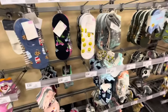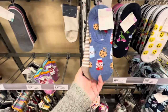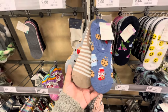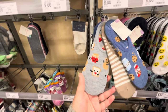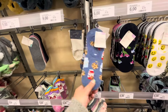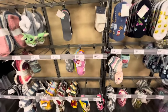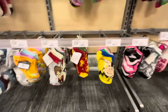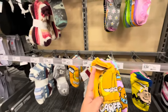Target always carries cute socks in the women's sock aisle. These are $6 and come in a 3-set — milk and cookies, peanut butter and jelly, and a striped one. There are only two left and I want this set. They also have the Peanuts gang for $9, Barbie, Harry Potter, and even Garfield — look how cute the Garfield one is!